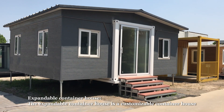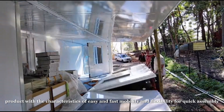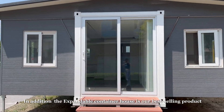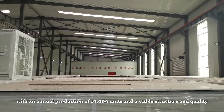The expandable container house is a customizable container house product with the characteristics of easy and fast mobility and flexibility for quick assembly. The expandable container house is our best-selling product with an annual production of 10,000 units and a stable structure and quality.